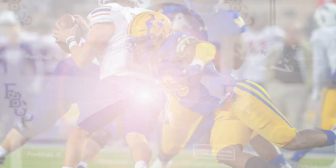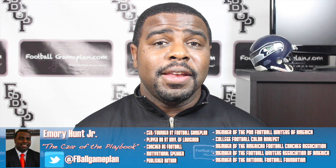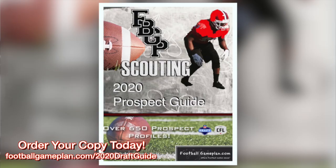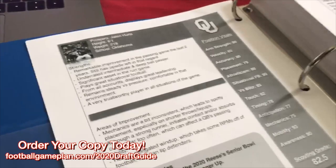That's a wrap for the Seattle Seahawks 7-round mock draft video. I'm Emory Hunt, the czar of the playbook. Be sure to follow me on all of my social media accounts and subscribe to the Football Game Plan Network at youtube.com/footballgameplan. Check out and subscribe on iTunes to the Football Game Plan Podcast and leave us a five-star rating. Pick up a copy of our 2020 NFL Draft Guide at footballgameplan.com/2020draftguide.